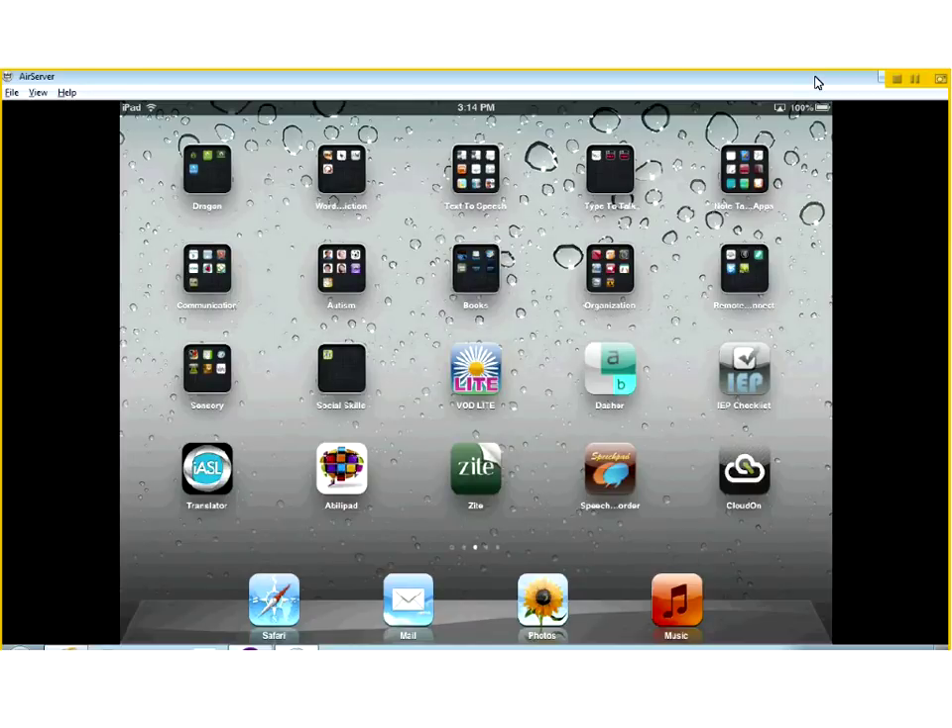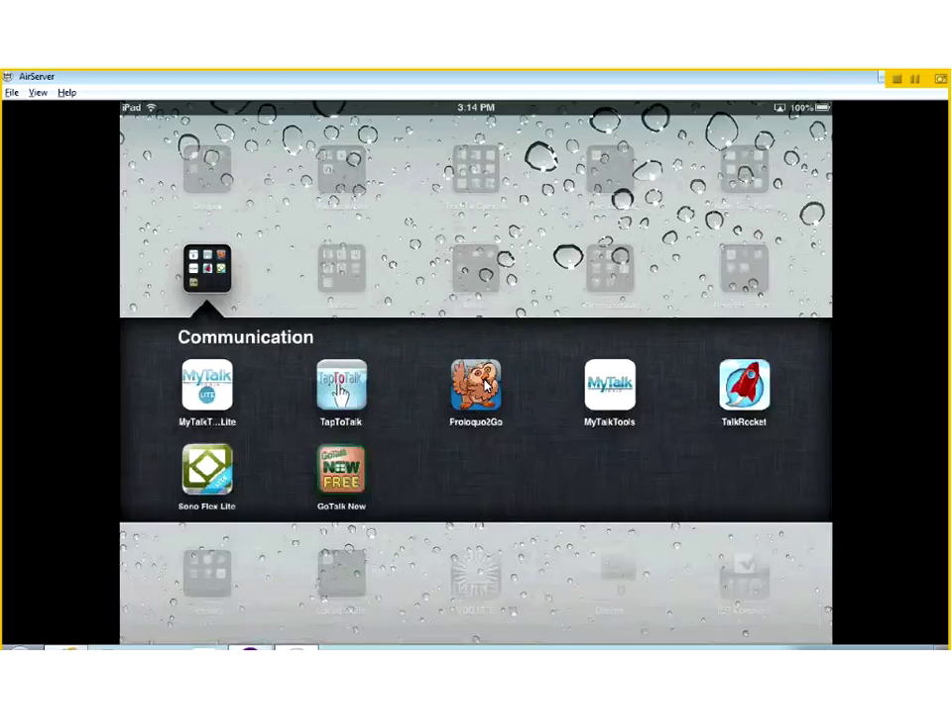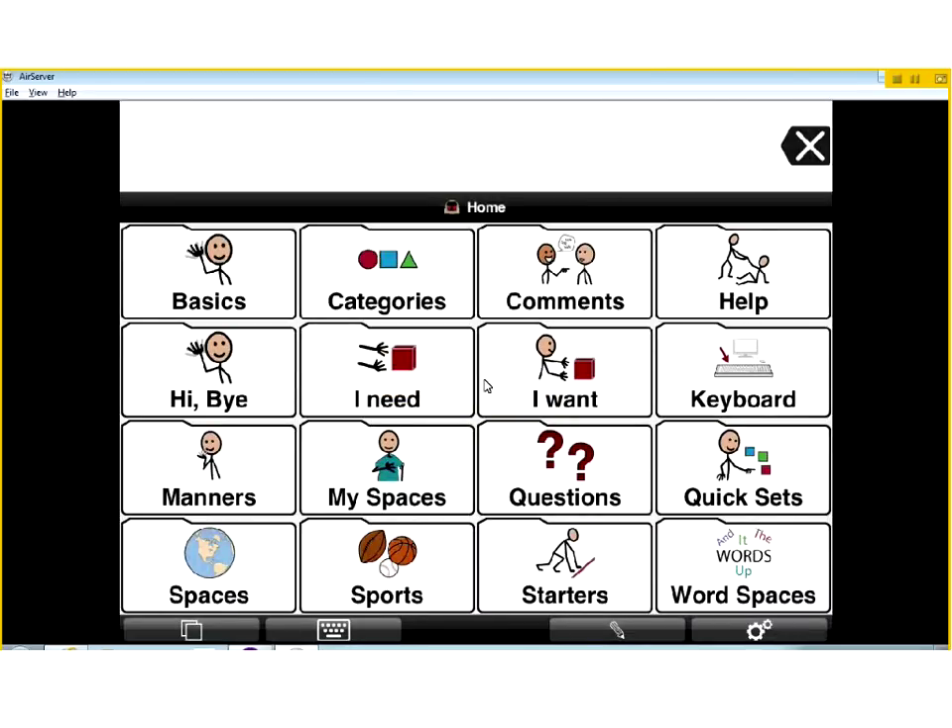Proloquo2Go is right here - it's the icon with the owl on it. What's nice about this, as far as apps go, it's fairly expensive at $190, but it's basically a communication device. It'll take and turn your iPad into a communication device. In the past you may have had to carry around a Dynavox or something along those lines that would range from $5,000 to $10,000. So even at $190, this app is pretty cost effective.